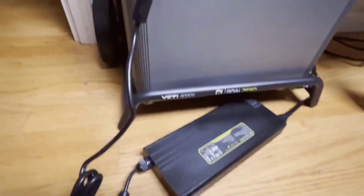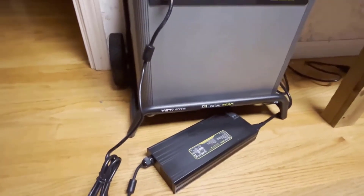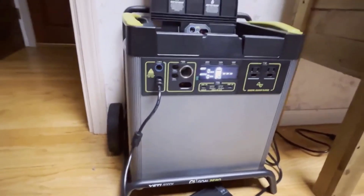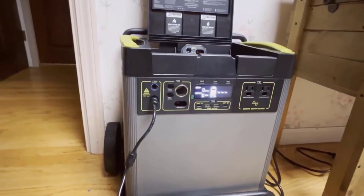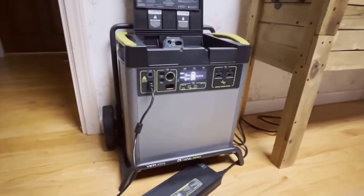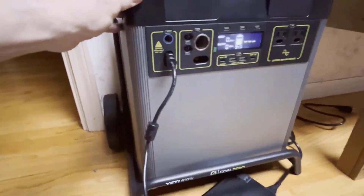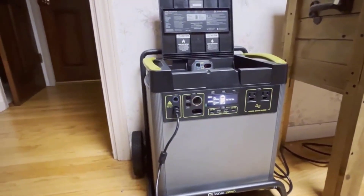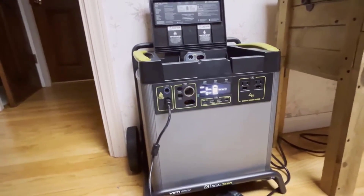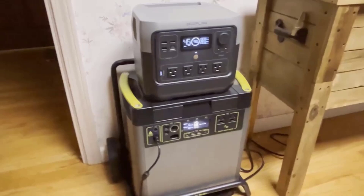Number 3: Recharge with Solar. One of the standout features of Goal Zero products is their compatibility with solar panels, and the Yeti 6000x is no exception. It features maximum power point tracking (MPPT) technology, which can increase solar input by up to 30%. This means you can effectively turn the Yeti 6000x into a solar generator, harnessing the power of the sun to recharge it. Goal Zero offers a range of solar panels, from portable Nomad solar panels to more permanent Boulder installation models, making it versatile for various applications and locations.